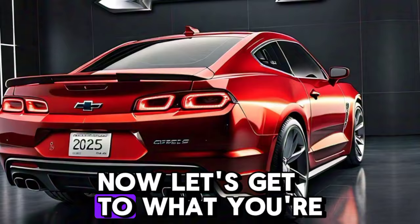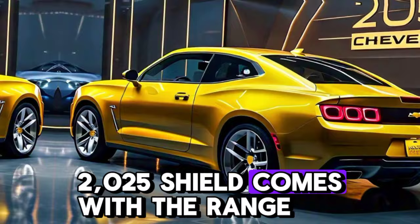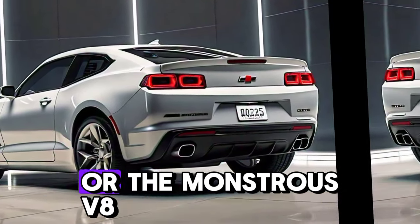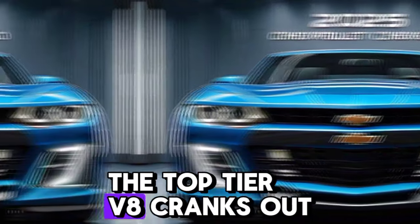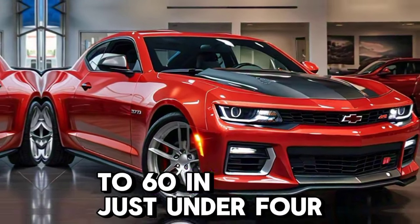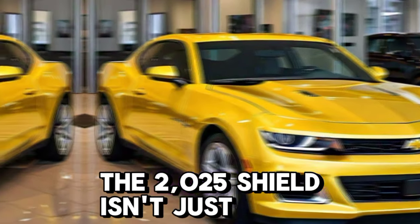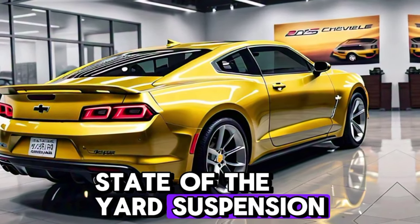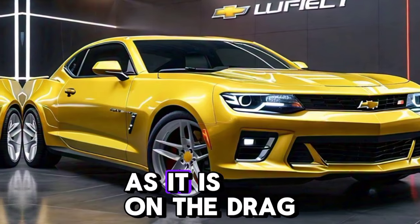Now let's get to what you're all really here for: the performance. Under the hood, the 2025 Chevelle comes with a range of powerful engine options. Whether you choose the turbocharged V6 or the monstrous V8, you're getting a car that's built to perform. The top-tier V8 cranks out over 500 horsepower, launching this muscle car from 0 to 60 in just under 4 seconds. With that kind of power, the 2025 Chevelle isn't just about straight-line speed — it's been equipped with a state-of-the-art suspension system and advanced driving modes that make it just as capable on winding roads as it is on the drag strip.